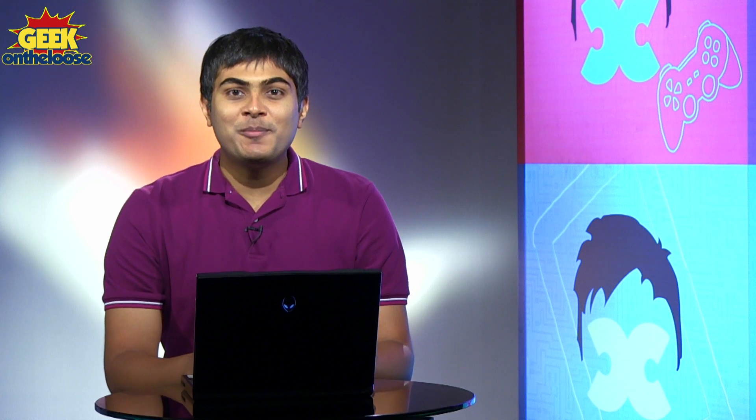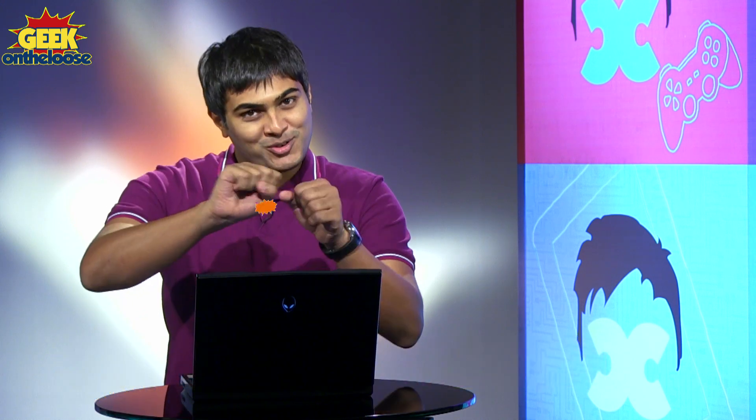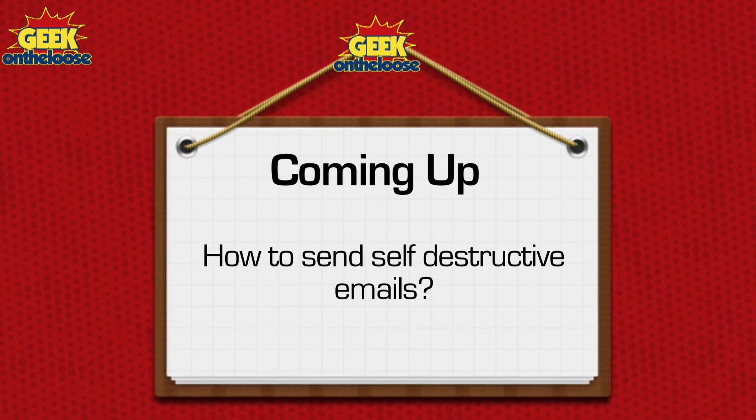Hello everybody, welcome to a brand new episode of the coolest texture on the web. This is Ankit Fadya and as always, I am going to show you how you can stretch the limits of technology. In today's episode, we are going to see how you can send a secret message to your friend that automatically self-destructs, James Bond style, as soon as your friend finishes reading it.